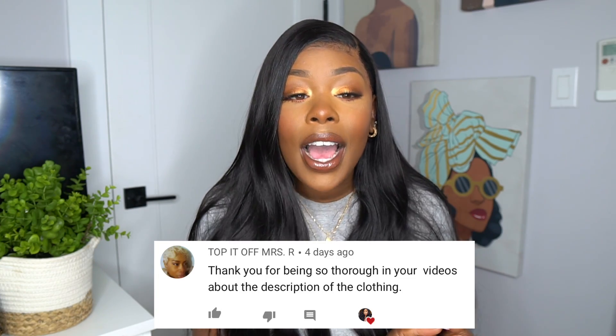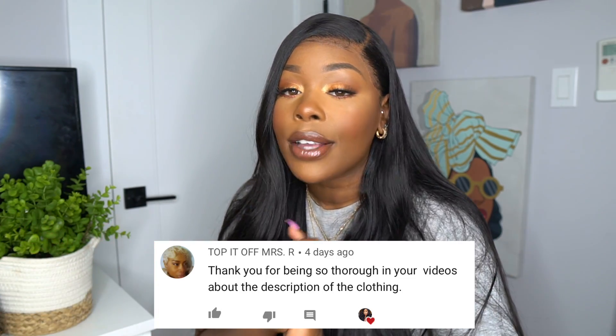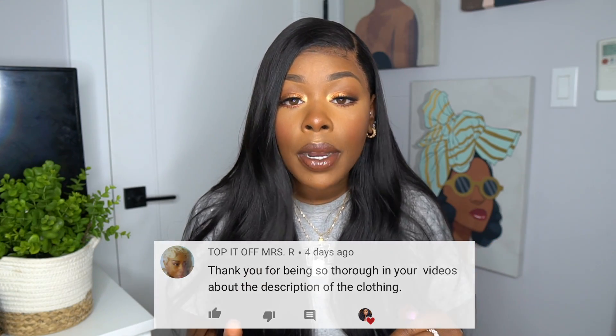Today's video is actually sponsored by Fashion Nova, so if you're looking for a last-minute outfit for Christmas and New Year's, hopefully this video helps you out. I will leave all the information down below if you're interested in any of the items.